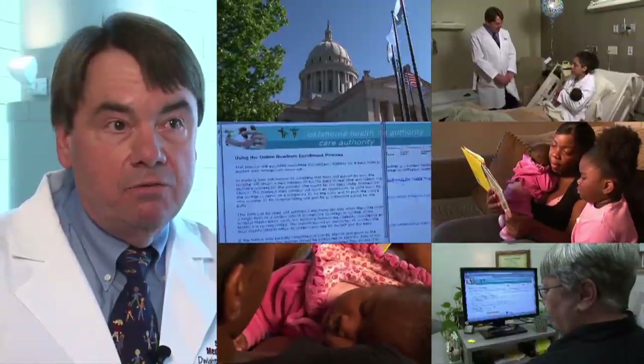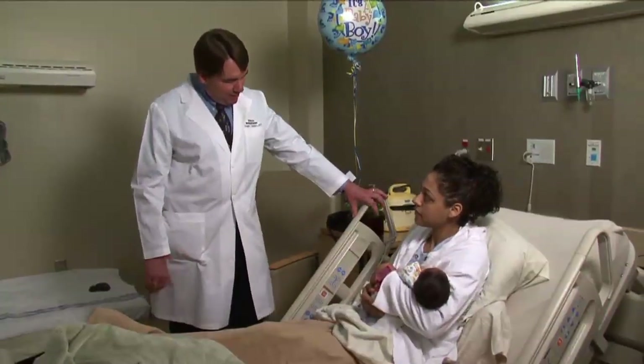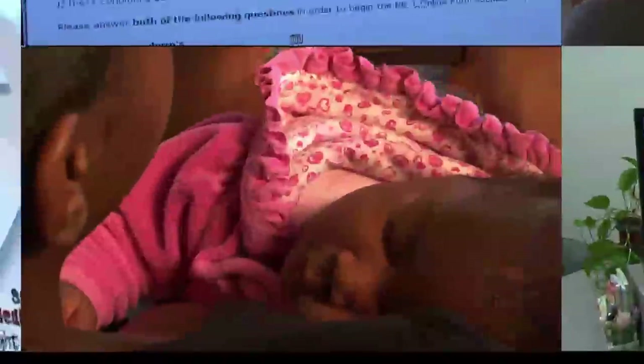We are very proud of the system. We think it's working well. It is helping children and parents get the help that they need. I think it's going to lead ultimately to healthier kids and more informed parents. And that's what we're after.